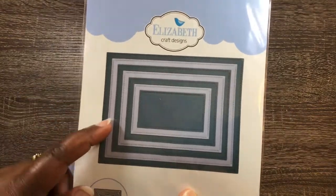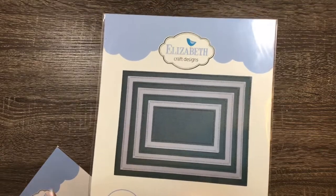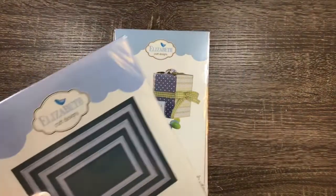I absolutely love this. I wanted the squares and they were out of the squares, so I just went back and got what they had, which was only the circles and the rectangles. And rectangles are what I use most anyways.